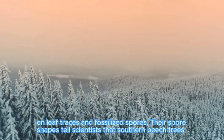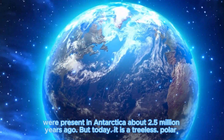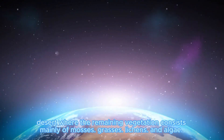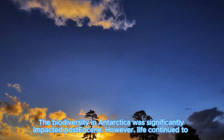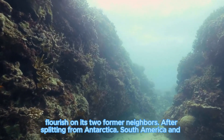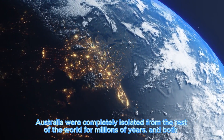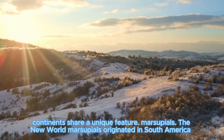Spore shapes tell scientists that southern beech trees were present in Antarctica about 2.5 million years ago. But today, Antarctica is a polar desert where the remaining vegetation consists mainly of mosses, grasses, lichens, and algae. The biodiversity in Antarctica was significantly impacted post-glaciation. However, life continued to flourish on its two former neighbors. After splitting from Antarctica, South America and Australia were completely isolated from the rest of the world for millions of years, and both continents share a unique feature: marsupials.